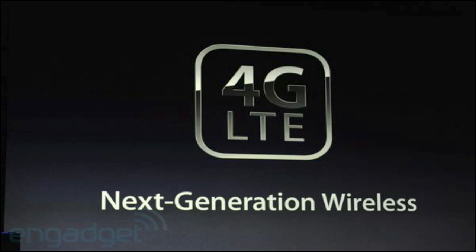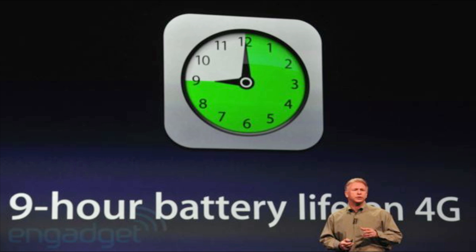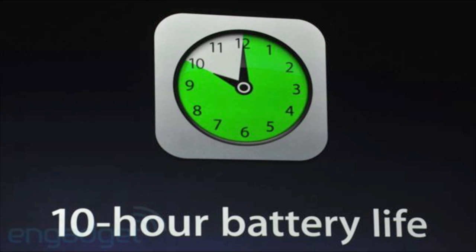Apple is claiming 10 hours of battery life, and 9 hours on LTE. The iPad 2 did have pretty good battery life, and that's actually part of why they didn't go with a full quad-core processor — a quad-core would drain the battery a lot.